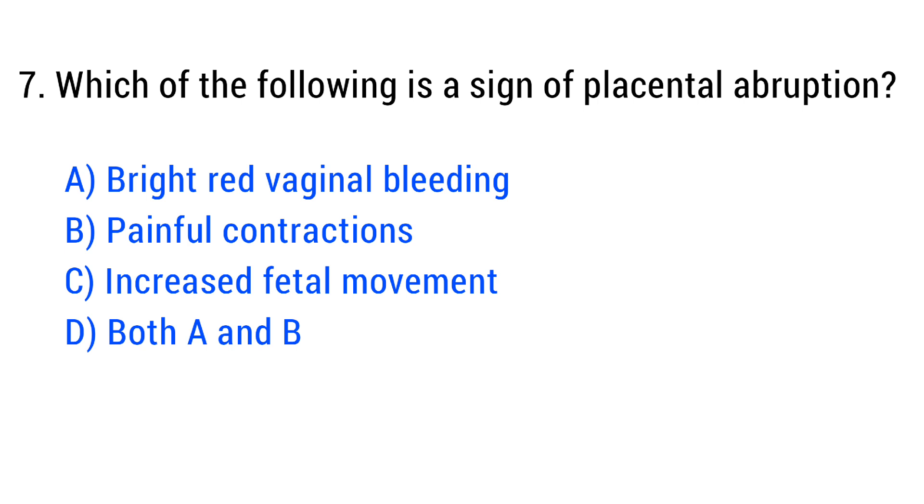Question No. 7. Which of the following is a sign of placental abruption? The right answer is Option D: Both A and B.